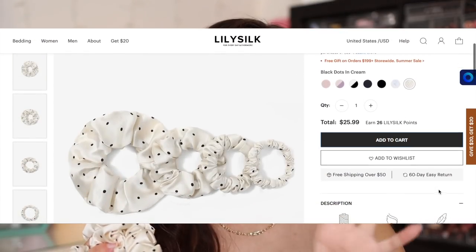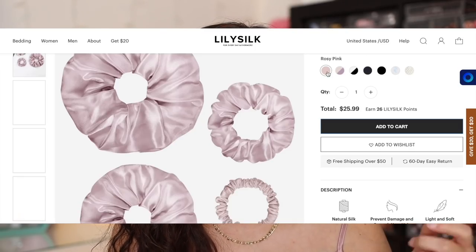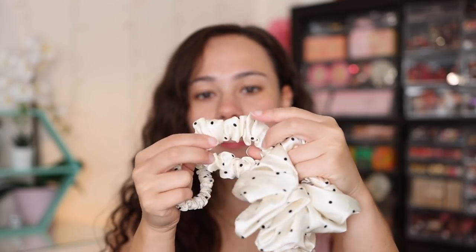Something that's also been a game changer for me are these silk scrunchies. Previously I was using velvet scrunchies and every time I pulled the scrunchie out of my hair, my hair would come along with it. With these, I'm never going back to anything other than silk hair ties and scrunchies because they just slide off my hair. They don't pull any hair along, and they have a lot of different colors and sizes.